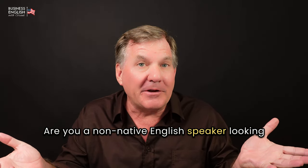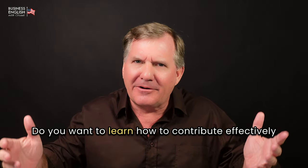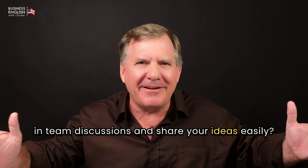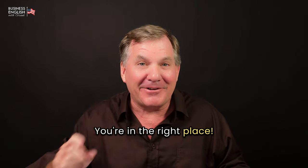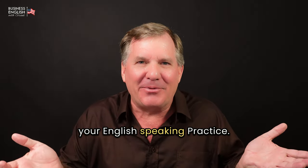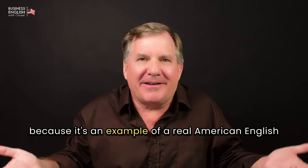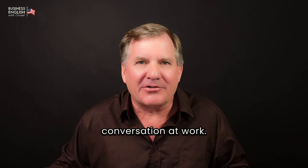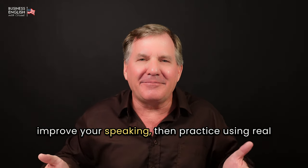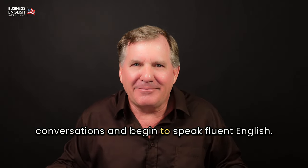Are you a non-native English speaker looking to improve your confidence in business meetings? You want to learn how to contribute effectively in team discussions and share your ideas easily? You're in the right place. I'm making today's podcast for your English-speaking practice. This is an example of a real American English conversation at work. If you want to improve your speaking, practice using real conversations and begin to speak fluent English.